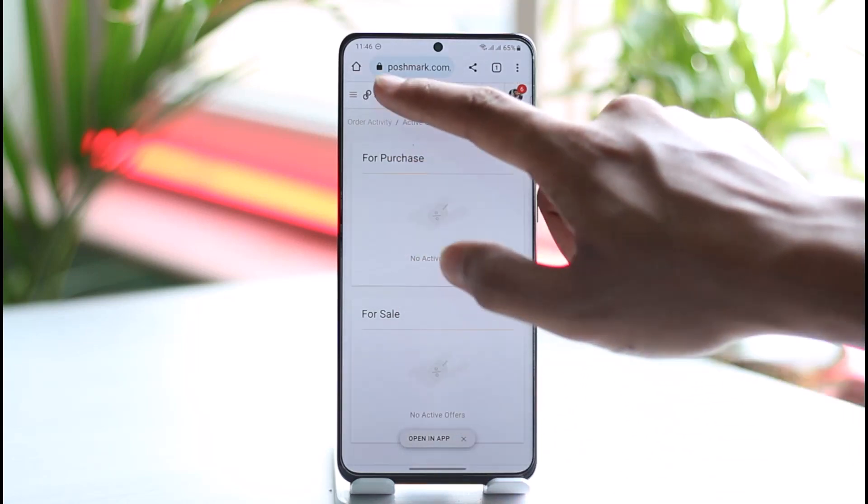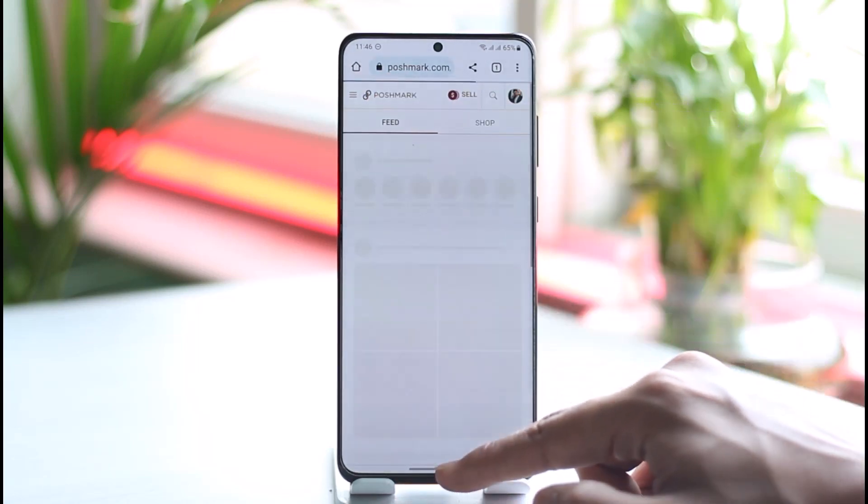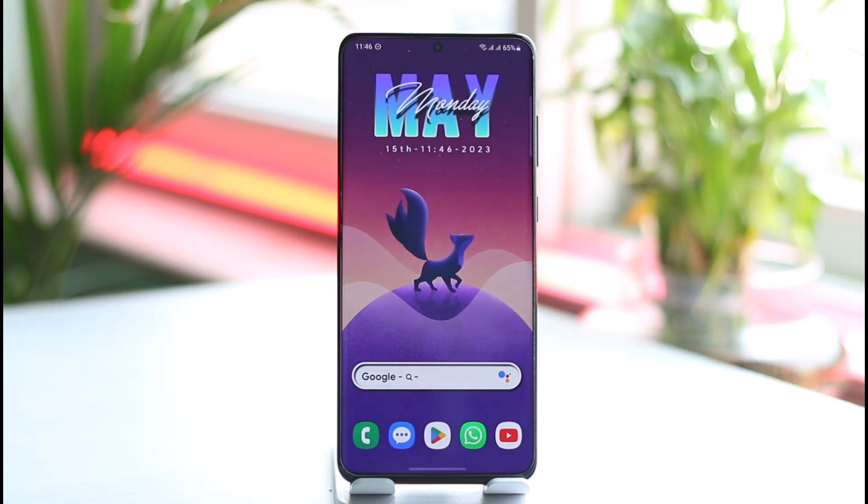That's how you can accept an offer on Poshmark. Hope this video was helpful! If it did help you, make sure to leave a like and subscribe to our channel. If you have any more questions, feel free to leave them in the comment section. Thank you very much for watching, and see you soon in the next video.